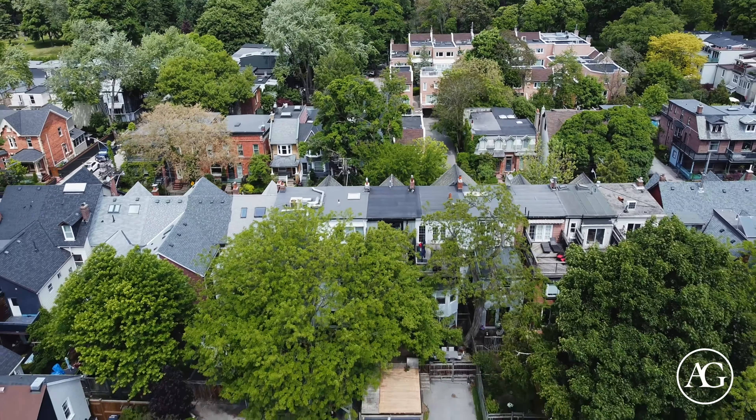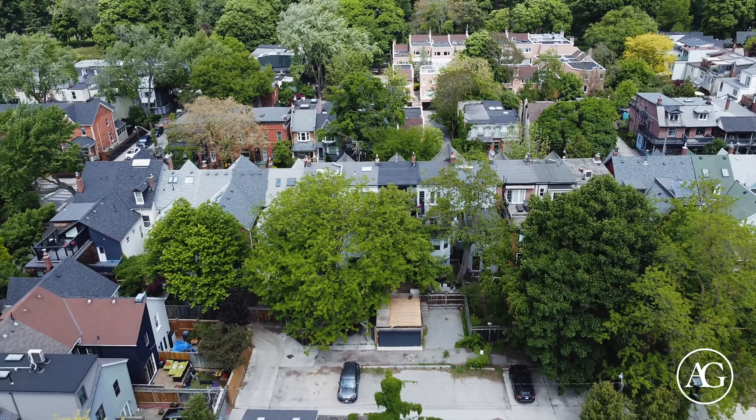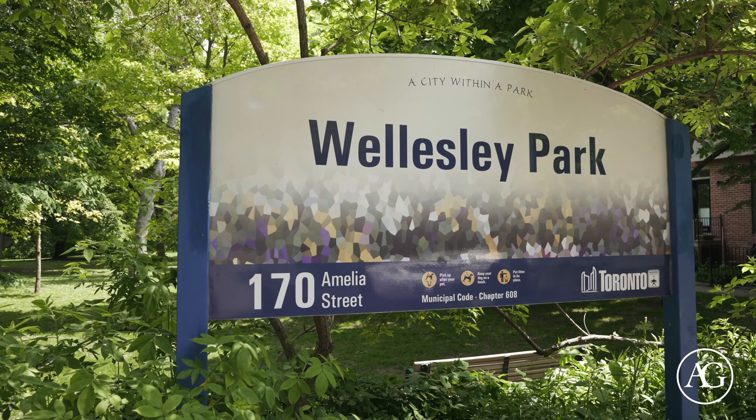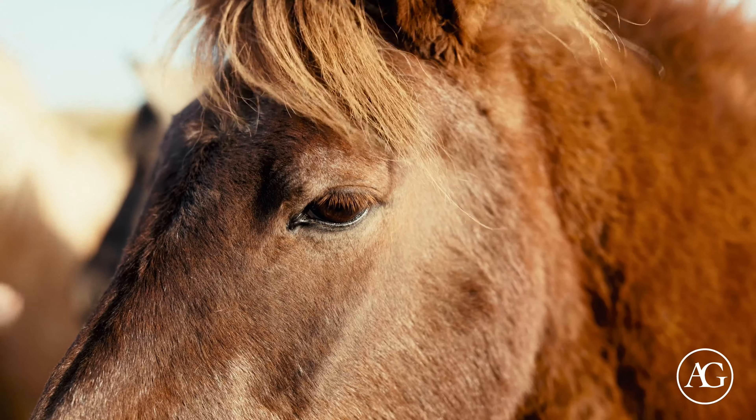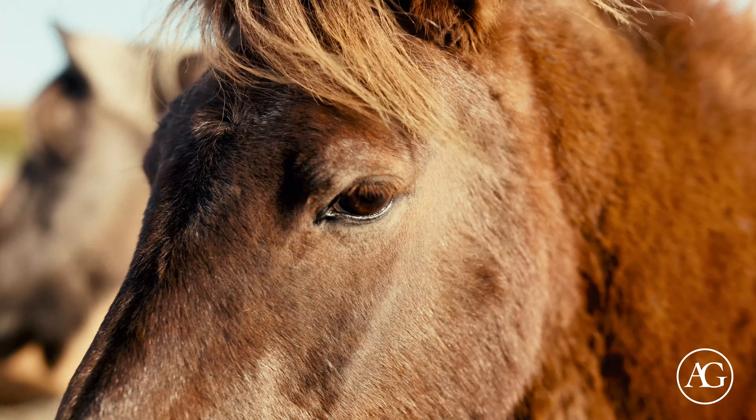Another wonderful and convenient feature of this home is that it has a spacious, automated garage to park your vehicle. At the end of this block is charming Wellesley Park, offering beautiful scenic views and a splash pad for the kids. Riverdale Farm is also a short stroll away, as well as the wonderful amenities of Parliament Street.